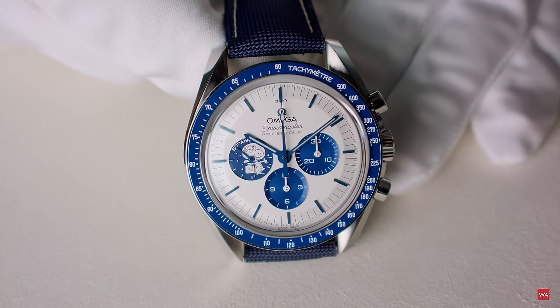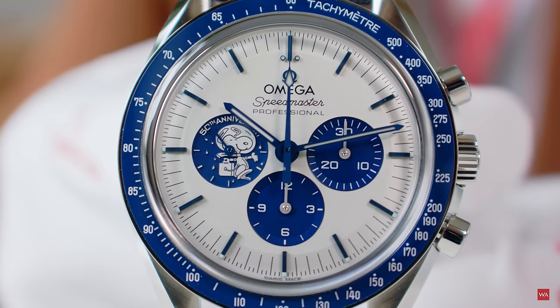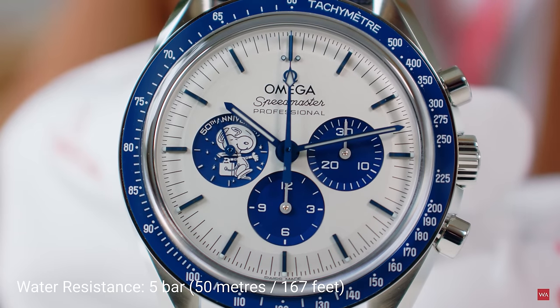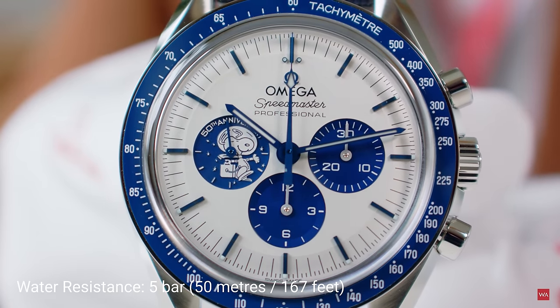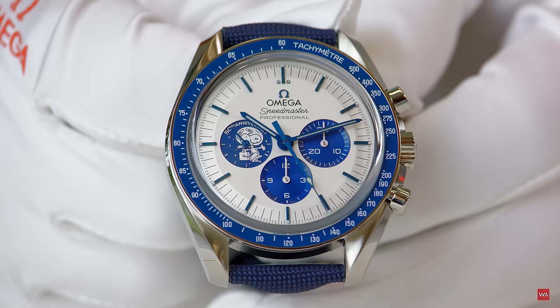Addressing a community question: there is no lume on the bezel this time — it's white enamel ceramic. Lume is only applied on the hands and at the ends of the indexes. The dial is solid silver, because the Silver Snoopy pin Omega received is 925 silver, so they wanted to use solid silver for the entire dial, which is also beveled.